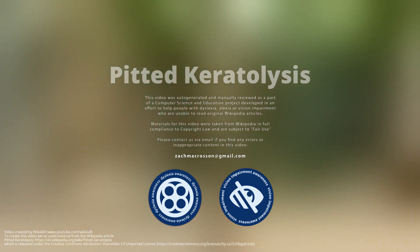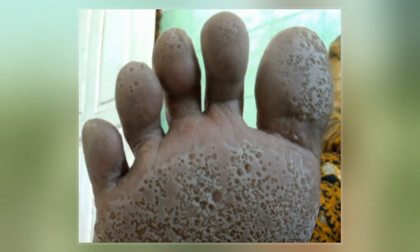Pitted keratolysis is a bacterial skin infection of the foot. The infection is characterized by crater-like pits on the sole of the feet and toes, particularly weight-bearing areas. The infection is caused by Corynebacterium species bacteria and Kytococcus sedentarius.